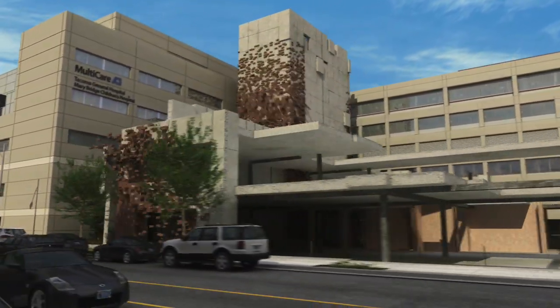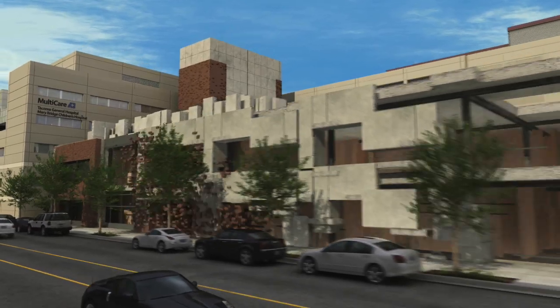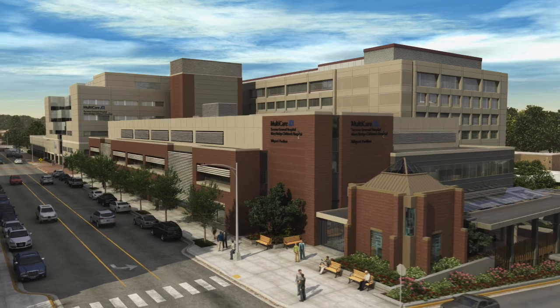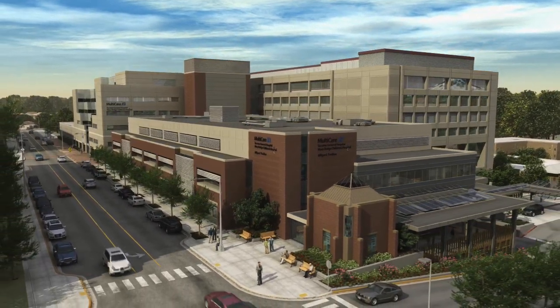The new emergency departments opening in 2010 at Tacoma General Hospital and Mary Bridge Children's Hospital offer more space, more services and quality care to meet the needs of our growing community.